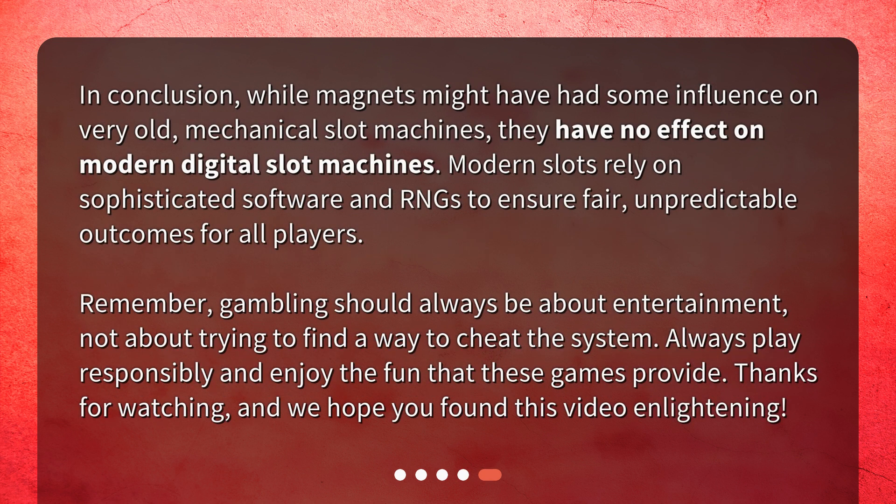In conclusion, while magnets might have had some influence on very old mechanical slot machines, they have no effect on modern digital slot machines. Modern slots rely on sophisticated software and RNGs to ensure fair, unpredictable outcomes for all players. Remember, gambling should always be about entertainment, not about trying to find a way to cheat the system. Always play responsibly and enjoy the fun that these games provide. Thanks for watching, and we hope you found this video enlightening.